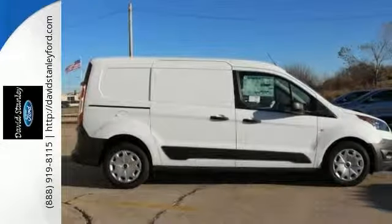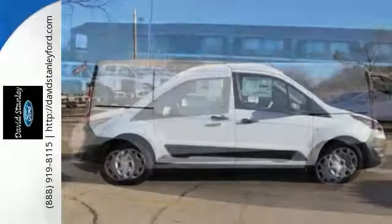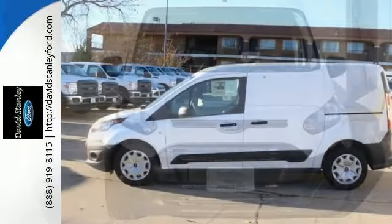With its cavernous interior, powerful performance, and rock-solid build quality, this cargo van is an excellent choice.